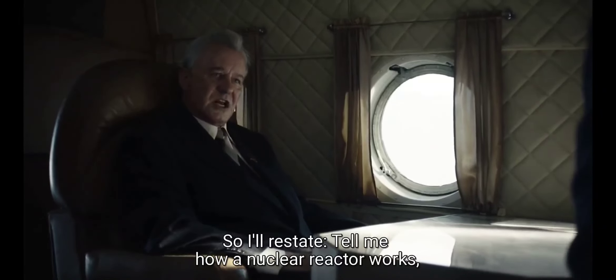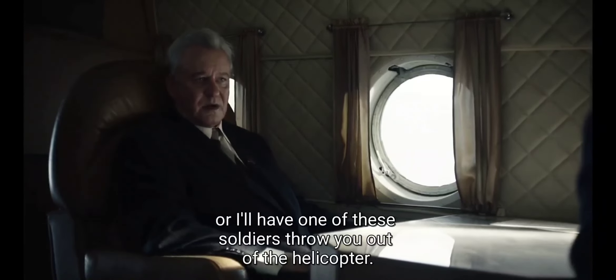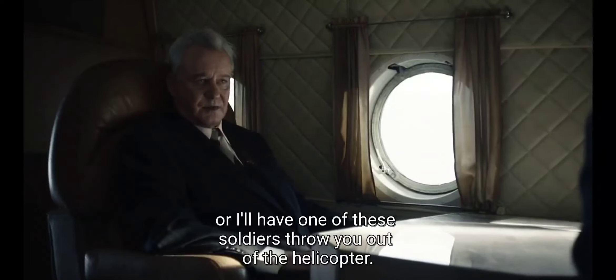Tell me how a nuclear reactor works, or I'll have one of these soldiers throw you out of the helicopter.